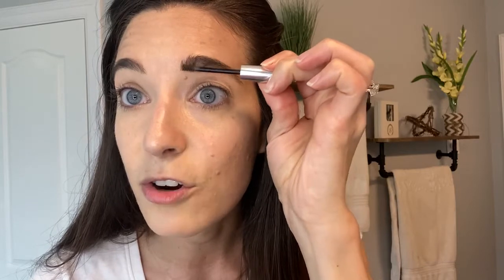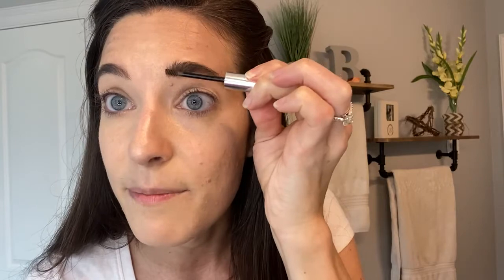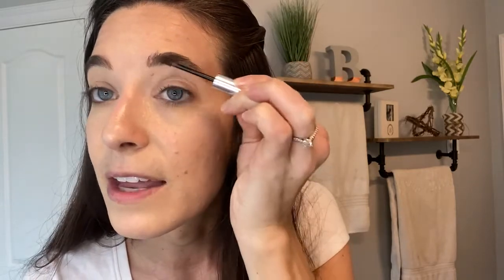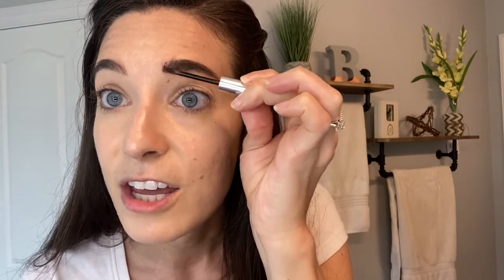For our brow gels, we have three color options: light, medium, and dark. We also have a clear option. The gel just grabs onto the hairs that are there and fills in the spots where you're missing some. Then brush through to hold all the hairs down. If you have great brows and still want the Flawless in 5, just opt for the clear brow gel to hold your hairs down. The brow gel is faster in my opinion, but it runs out quicker too.